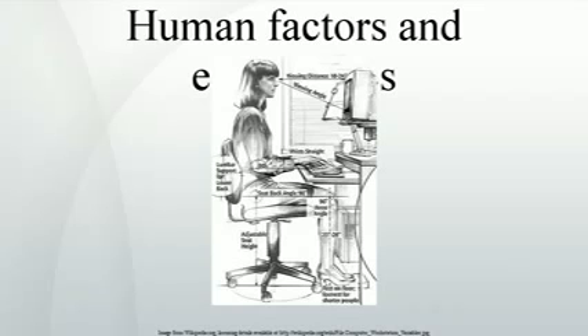The two terms human factors and ergonomics are essentially synonymous. The International Ergonomics Association defines ergonomics or human factors as follows: HF&E is employed to fulfill the goals of occupational health and safety and productivity. It is relevant in the design of safe furniture and easy-to-use interfaces to machines and equipment. Proper ergonomic design is necessary to prevent repetitive strain injuries and other musculoskeletal disorders, which can develop over time and lead to long-term disability.